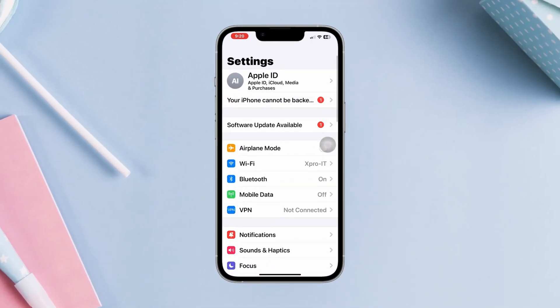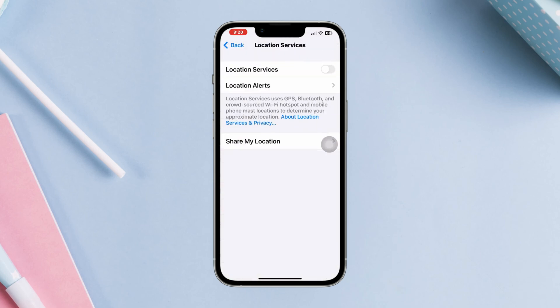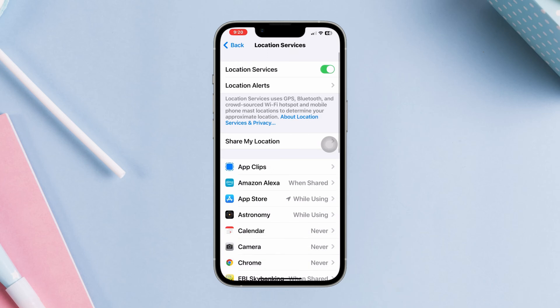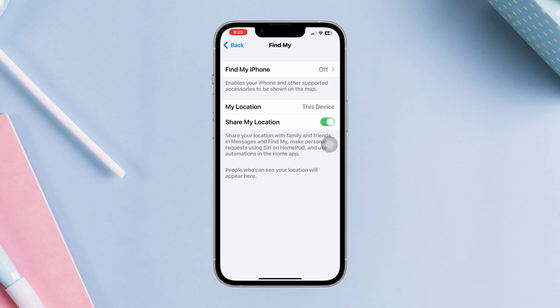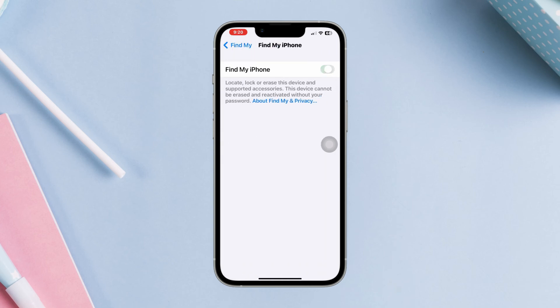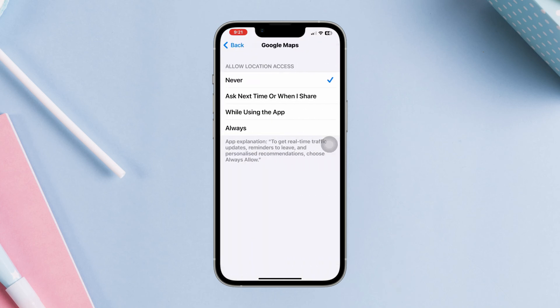Solution 1: Check out the location service setting. Open Settings, scroll down, tap Privacy and Security, tap Location Services. Make sure to enable Location Services. After that, tap Share My Location and enable it. Also enable Find My iPhone. Go back, scroll down, find Apple Maps or Google Maps, and choose 'While Using the App' for both apps.